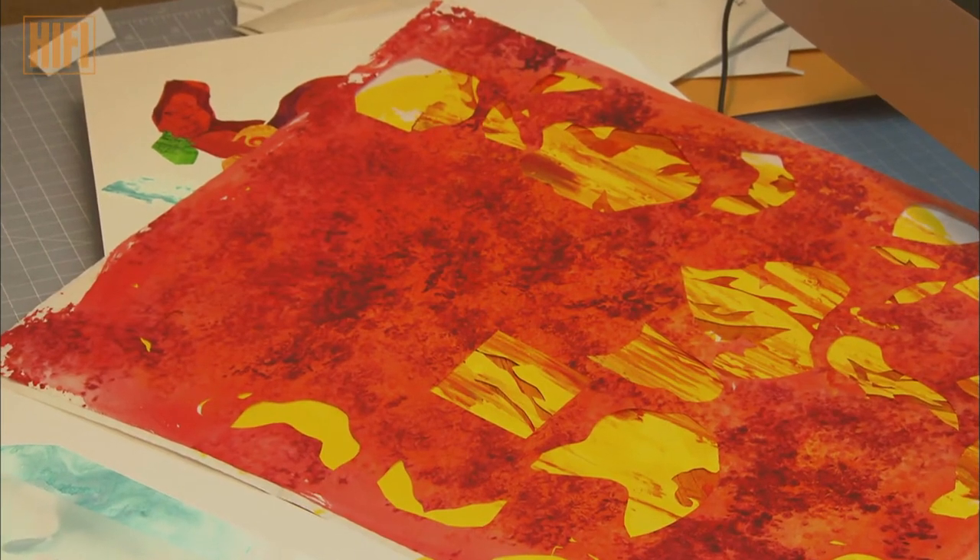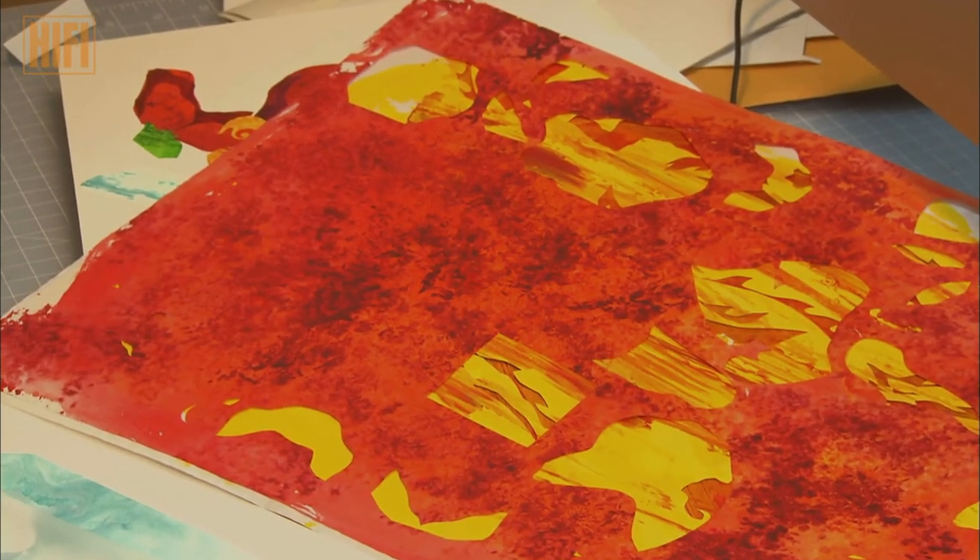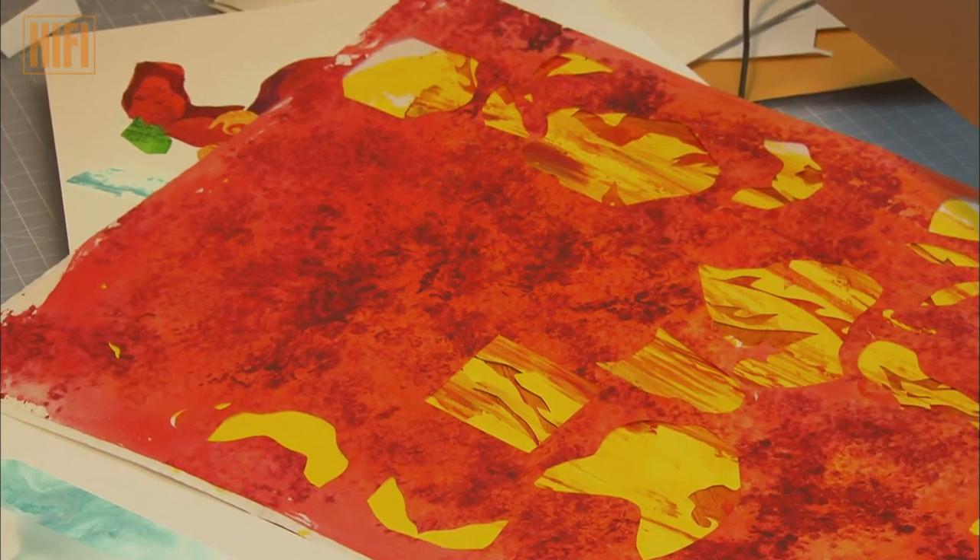Matthew then works out the palette, blending his own colors and creating textures to allow his pop-ups to jump off the page.